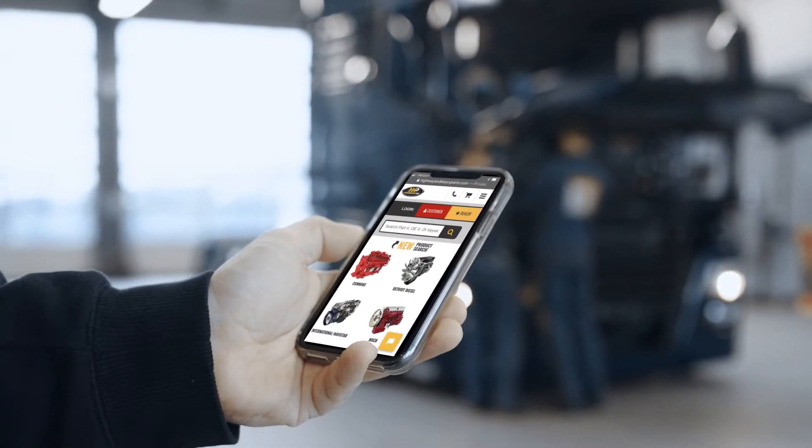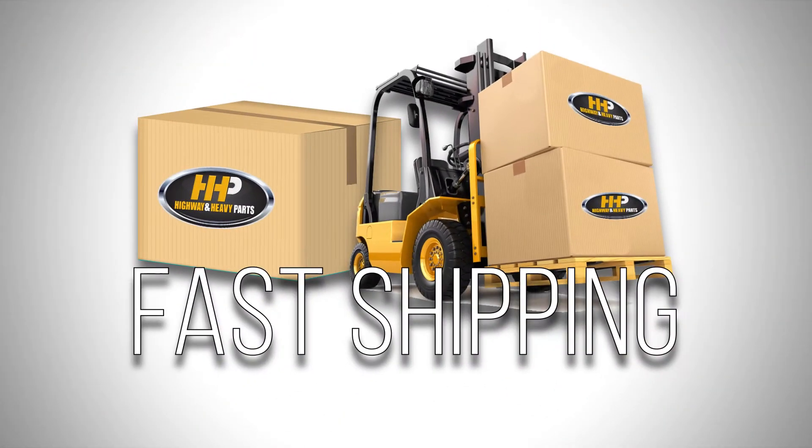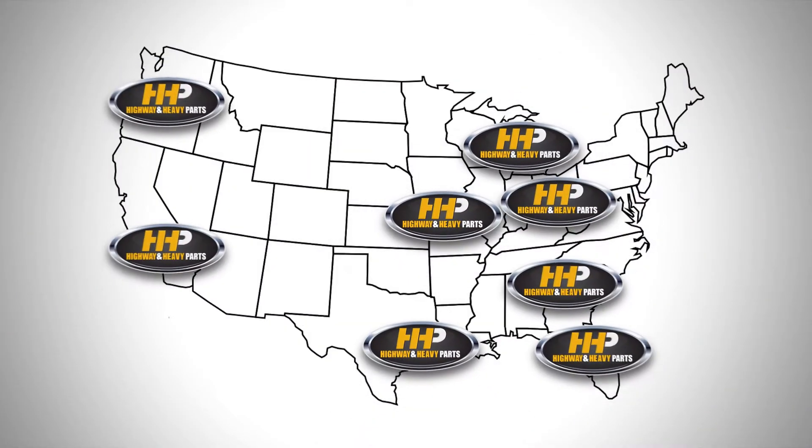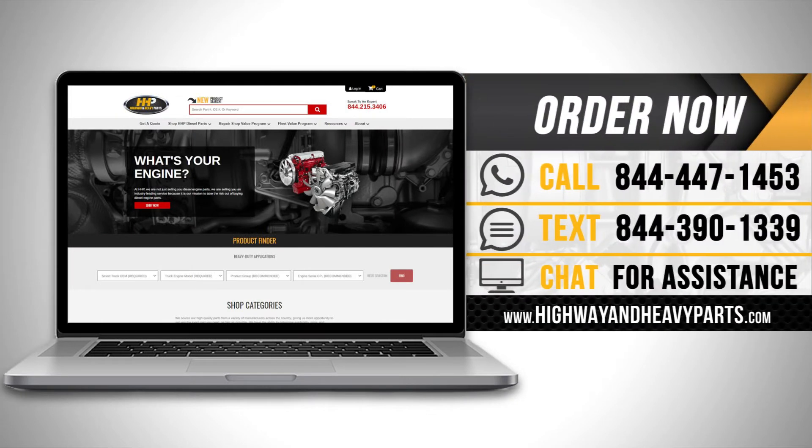Connect with Highway & Heavy Parts for industry-leading technical knowledge, quality diesel parts, and fast shipping — from America's trusted diesel engine parts supplier.